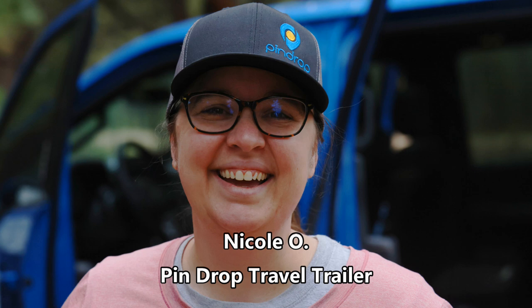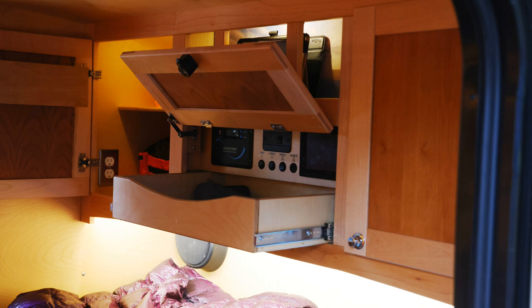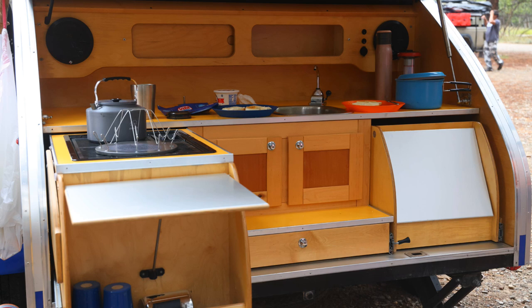This is the third time we have rented a Pin Drop, and the first time we weren't boondocking. We keep coming back because the queen bed is super comfortable and the kitchen is just amazing. The Pin Drop keeps us warm when it's cold and cool when it's warm. There is ample storage inside with thoughtful touches like LED reading lights in addition to ambient cabin and cabinet lighting. The snake lights are exterior lights that come on when you open the doors, letting you see what's on the ground for middle-of-the-night trips. The U-shaped galley has more counter space than many full-sized RVs, while still being easy to tow to more remote sites.